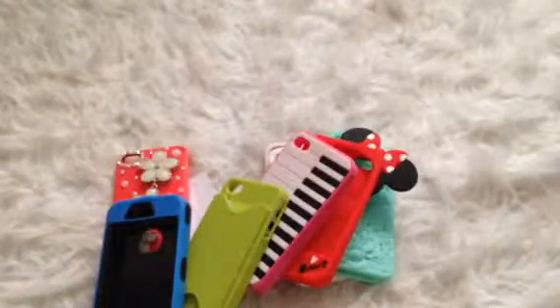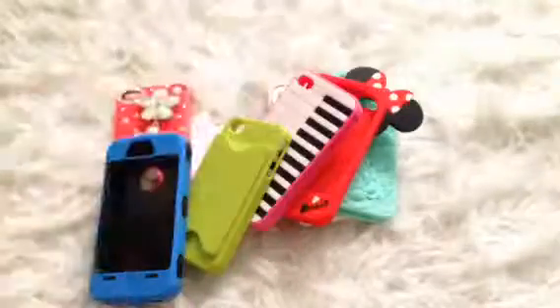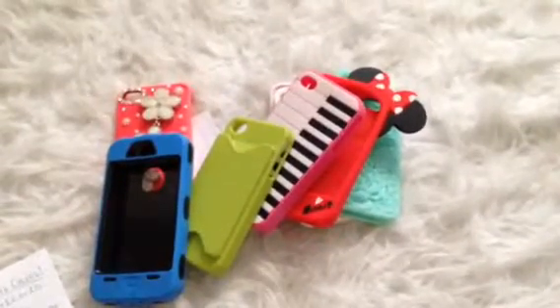And then I have this blue Otterbox case. That is all the cases I have! If you want to buy any, Kik me or comment down below if you don't have Kik. Just let me know if you'd like to buy. Thanks for watching, bye!